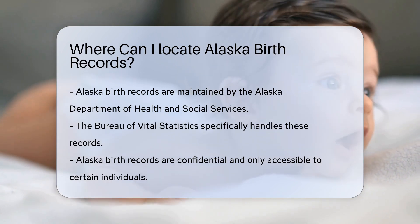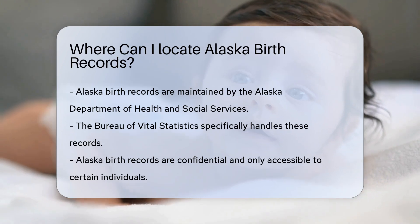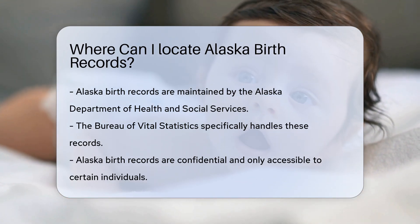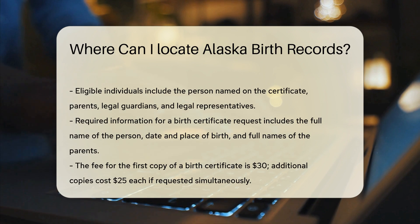If you need a birth certificate, you can request it from them. It's essential to know that Alaska birth records are confidential — only certain individuals can access them. If you're the person named on the certificate, you can request it. Parents, legal guardians, and legal representatives also have access.